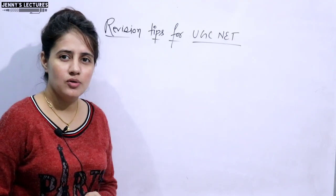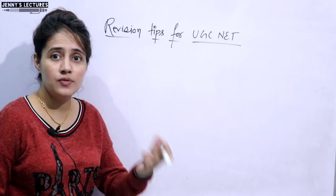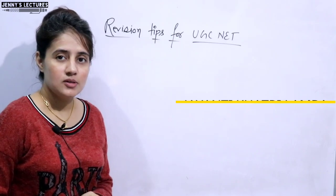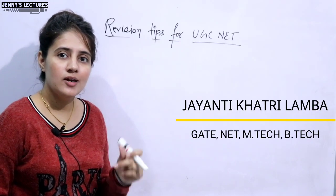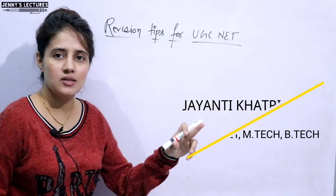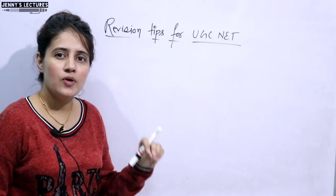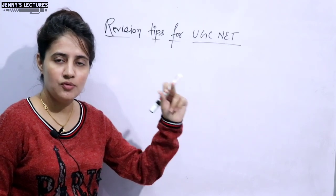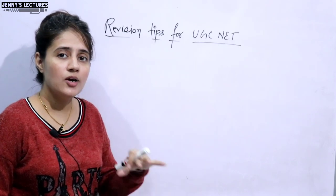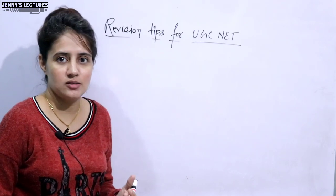Revision plays a very crucial role if you are preparing for any exam — whether competitive, university, or board exams. In the previous video, I discussed that there are two phases in preparation: the reading phase, where you study the subject for the first time, and the revision phase. In this video, we are going to discuss the tips and tricks you need to follow while revising that subject.